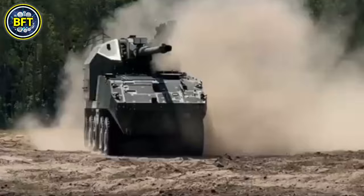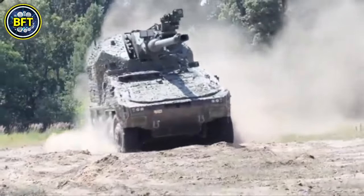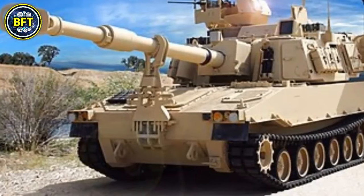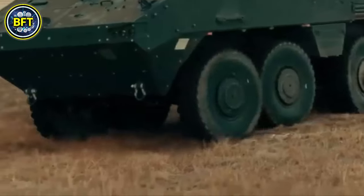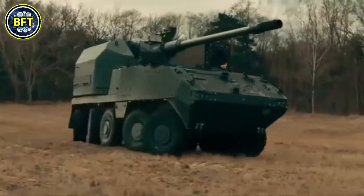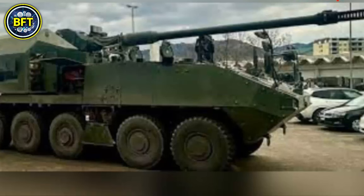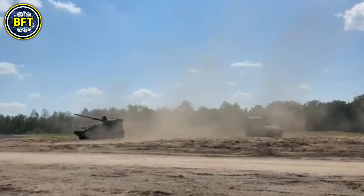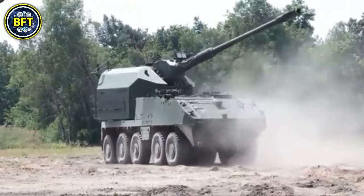Number 4: M109A5. The M109A5 is an advanced version of the M109 self-propelled howitzer designed to provide increased firepower and flexibility on the battlefield. Developed by BAE Systems, it features a 155mm M284 cannon with an M182 mount, which extends its firing range by approximately 25% compared to earlier models, achieving a maximum range of around 18.6 miles using assisted projectiles. It is capable of firing all standard NATO 155mm ammunition and can carry up to 36 rounds.